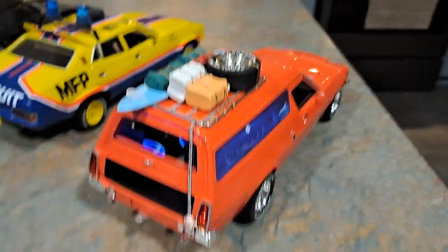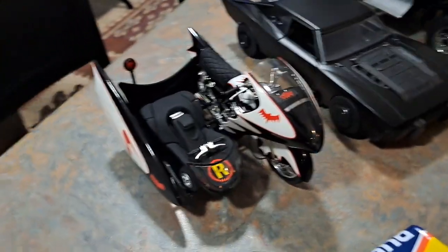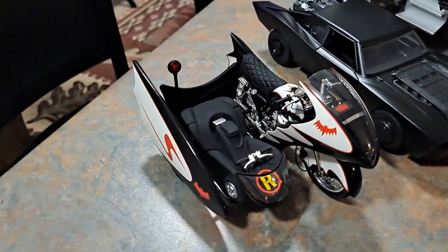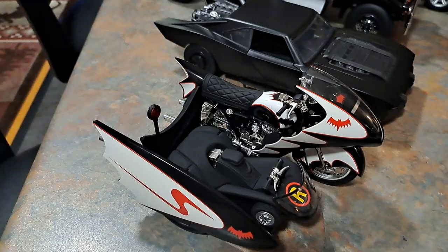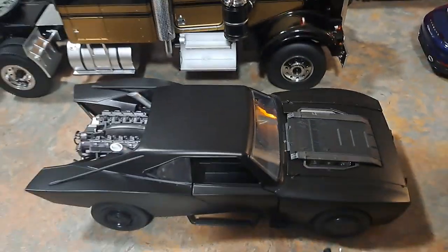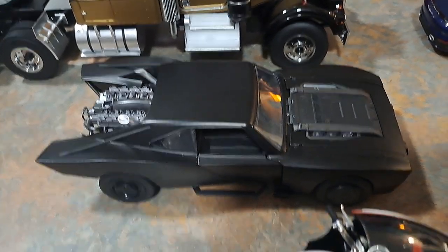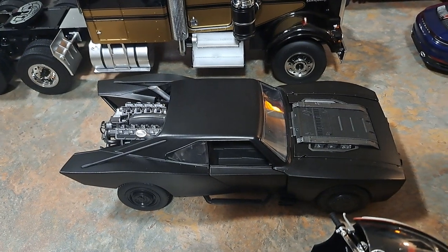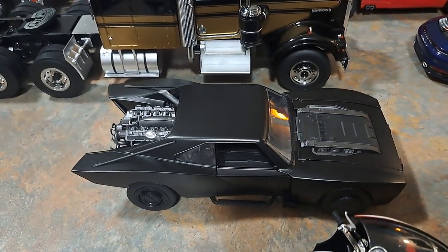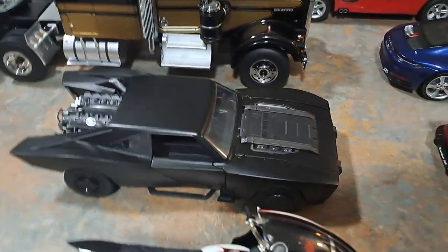Then we picked up the 60s Batman series Batbike and Robin's go-kart — this is a Hot Wheels Elite. We also have the newest version of the Batmobile. It took a little while to grow on me compared to some of the other Batmobiles in my collection, but the more you look at it, the details are really cool on it.